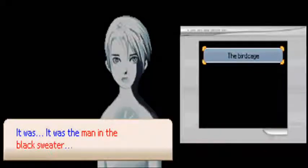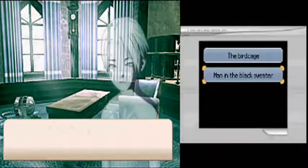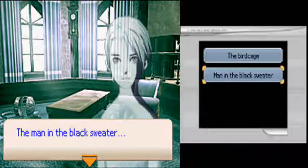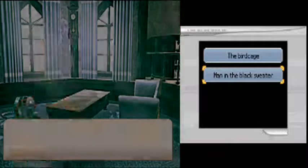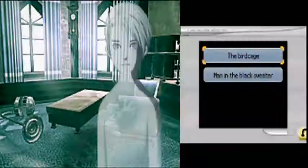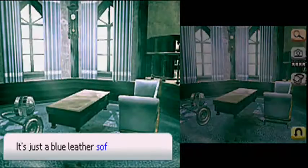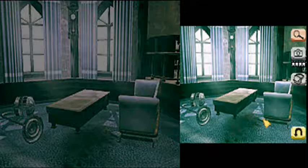This is where Dee's father was murdered? Who's the man in the black sweater? Hmm. But who is he? And why? Looks like there's something on the floor right next to the sofa. Nope, guess not.